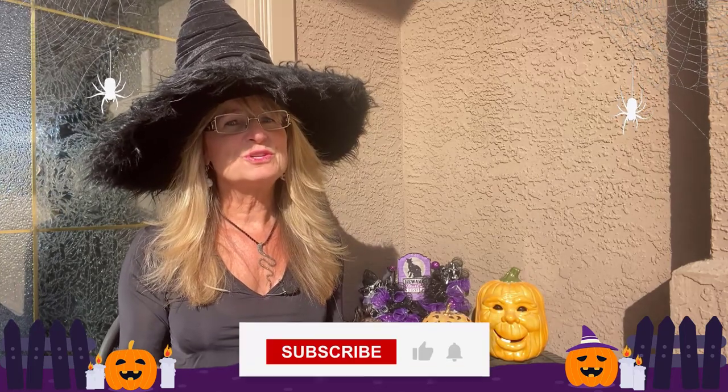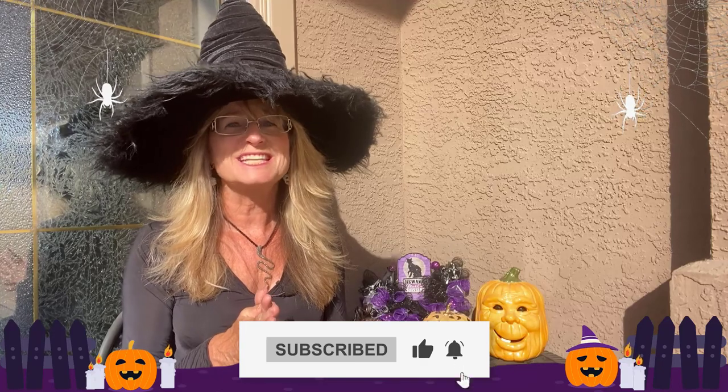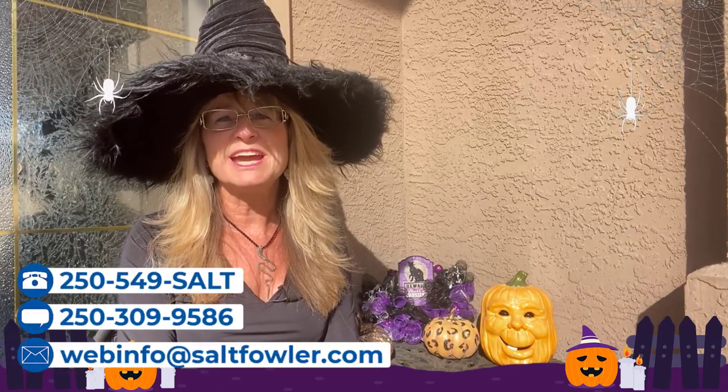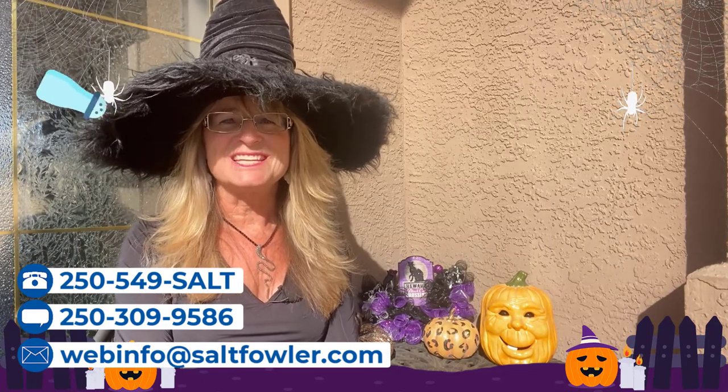Before we talk about those, please make sure you subscribe to our channel and like these videos. We're posting new videos like this every single week. On this channel we give you the straight goods on Vernon and the whole Okanagan, our ultimate Four Seasons paradise. Whether you're moving in nine days or 90 days, or just curious about the area that we call home, be sure to call, text or email and just add salt.